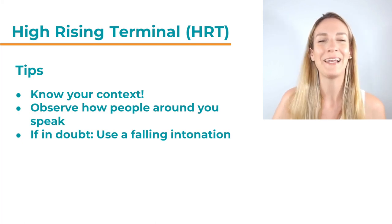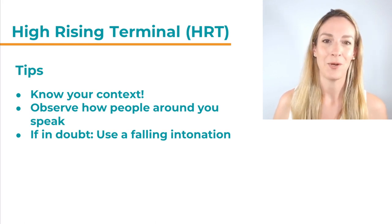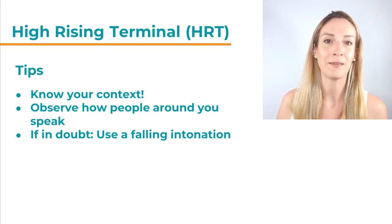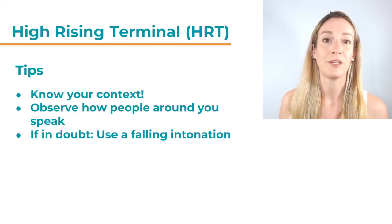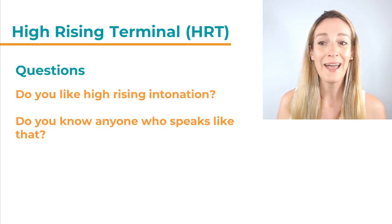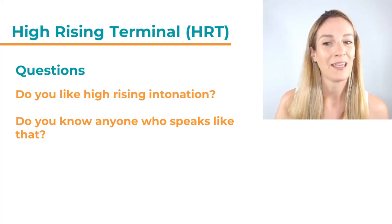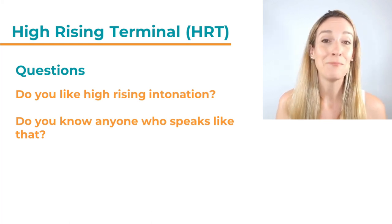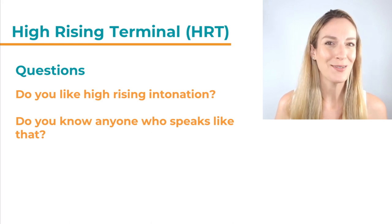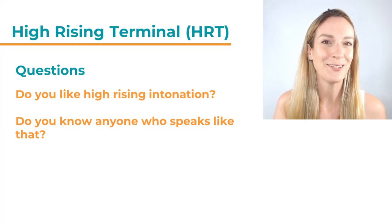You might not agree with me — you might love the valley girl talk or Australian Questioning Intonation. I do love the Australian accent, but I don't live in Australia and I prepare learners more for European areas or the US. So for my students, I would always say falling intonation is a little bit safer. My question to you is: do you like this kind of intonation pattern — the High Rising Terminal? Do you know anyone who speaks like that, maybe a celebrity you follow? Do you like the way they speak, and do you sometimes try to imitate their talk? What is your opinion on HRT? Write it in the comment section below — I'm really curious to hear what you think.